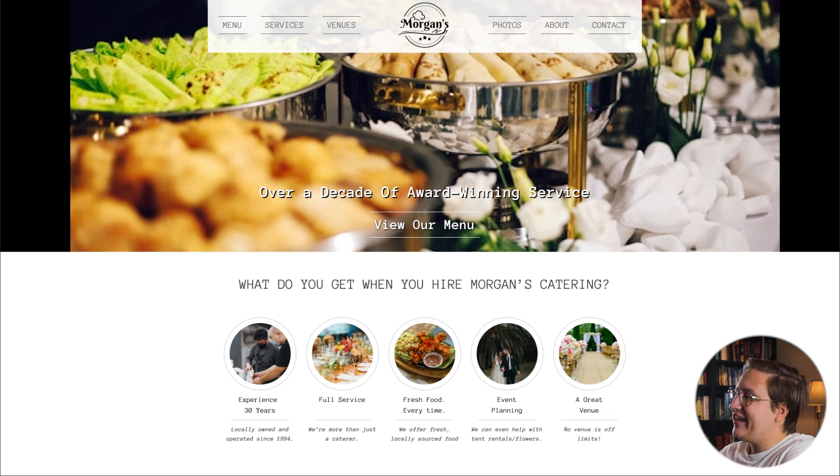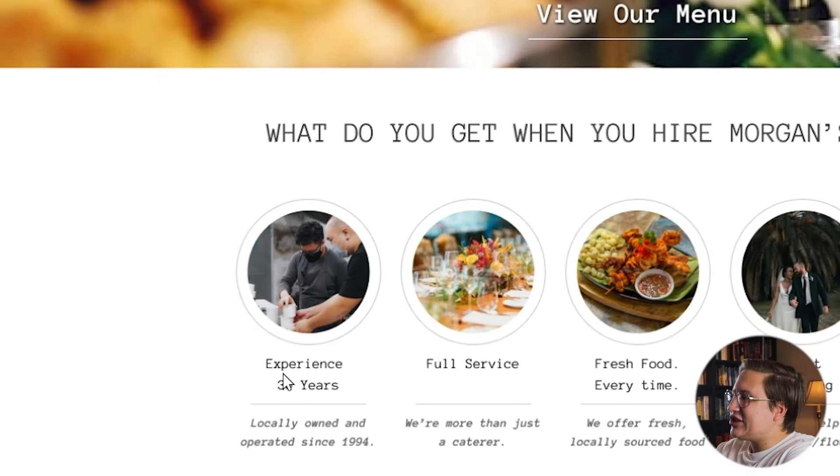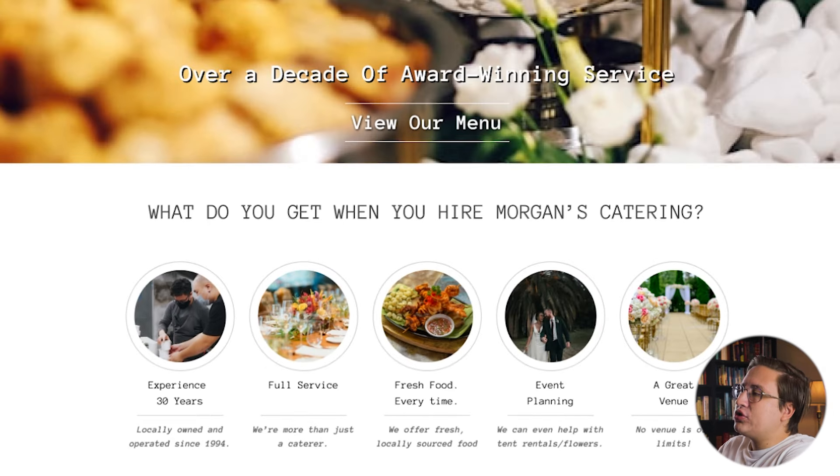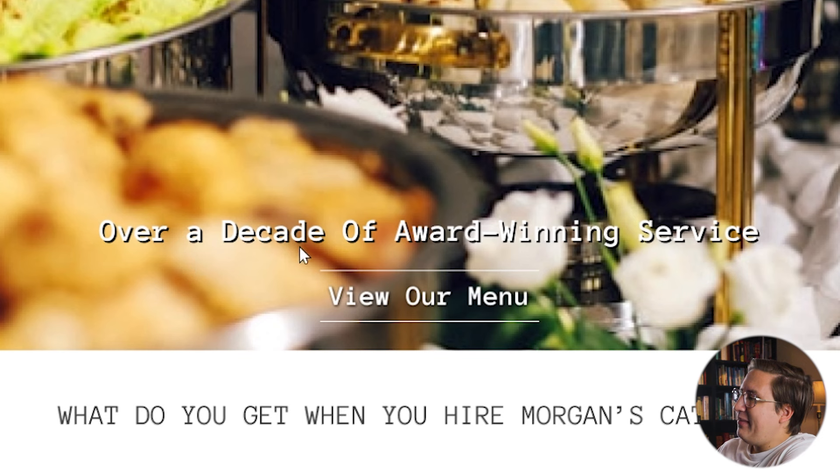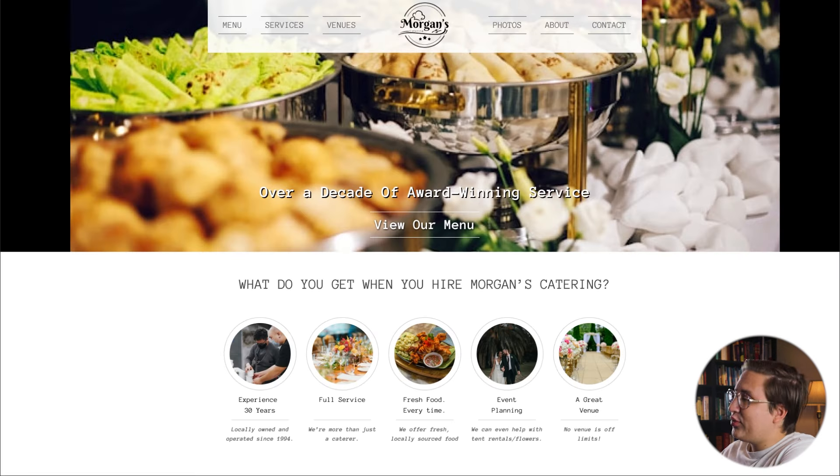Before we get started, let's take inventory of what's working and what we might consider changing. The main thing I love is actually a small detail: the circular rings around the images that look a little bit like plates. Since she asked to incorporate real-world elements, I think this could be a great place to start. I also like that everything is arranged in order so visitors know what you do. I'd just like to make this more obvious by moving it up in the design — basically removing the first section, since the image is kind of grainy, there are black bars cutting it off, and it makes the text harder to read.